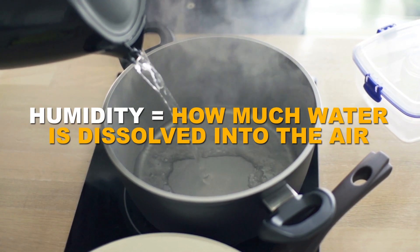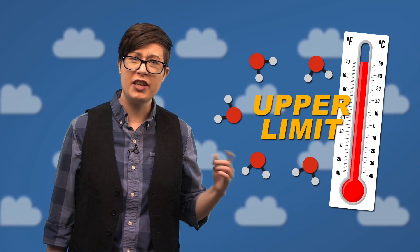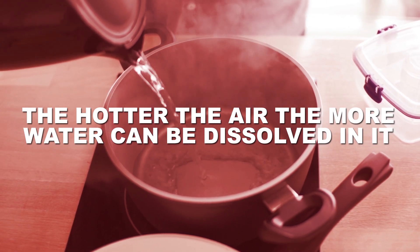Humidity is a measure of how much water is dissolved into the air. It's a pretty straightforward concept. Where it gets tricky is that there's an upper limit to the amount of water that can be dissolved in the air, and that upper limit changes based on the temperature. The hotter the air, the more water can be dissolved in it.